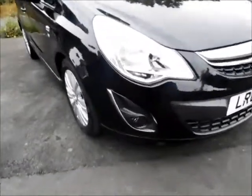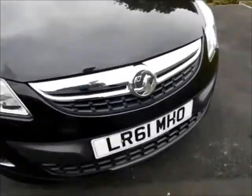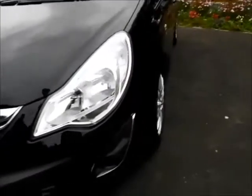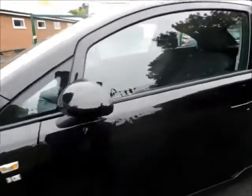As you can see, the front of the vehicle comes with lovely front fog lights, a lovely front chrome grille from Vauxhall, 16-inch alloy wheels, and colour coded mirrors and door handles.